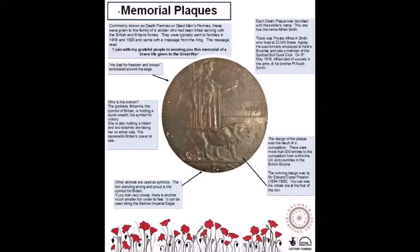Memorial Plaque. Commonly known as Death Pennies or Dead Man's Pennies, these were given to the families of a soldier who had been killed serving with the British and Empire forces. They were typically sent to families in 1919 and 1920 and came with a message from the King.